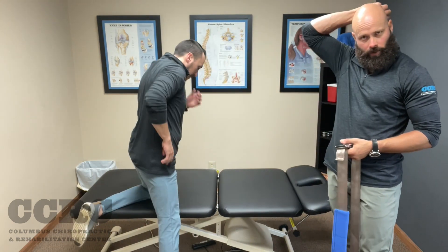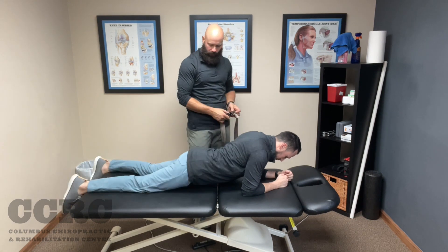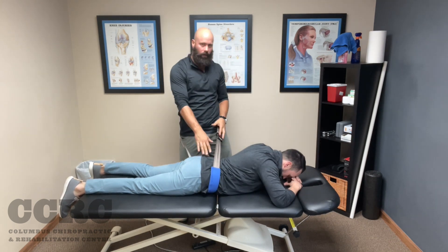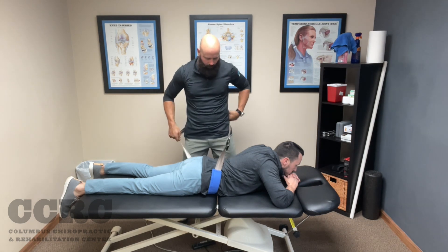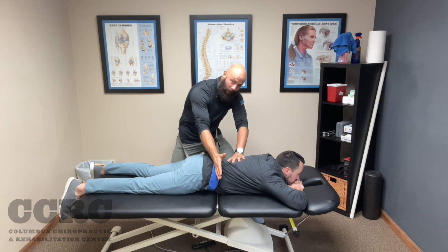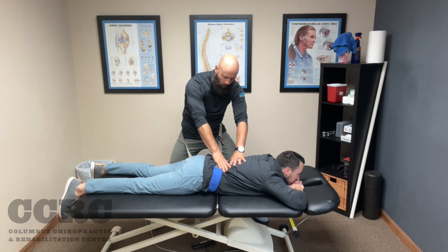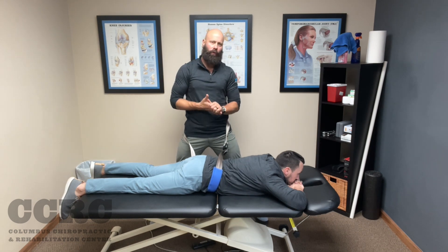Now we're going to show you one in prone — an unloaded position, lying on your belly. Let's pretend his torso is shifted towards me — that's a left shift. In this position there's no gravity acting on the spine in a way that increases disc pressure, so it's more comfortable for the patient. I can gently block here and lean back, creating a shift correction, very easily and slowly and progressively as the patient can tolerate, shifting their hips over and holding them in that position.